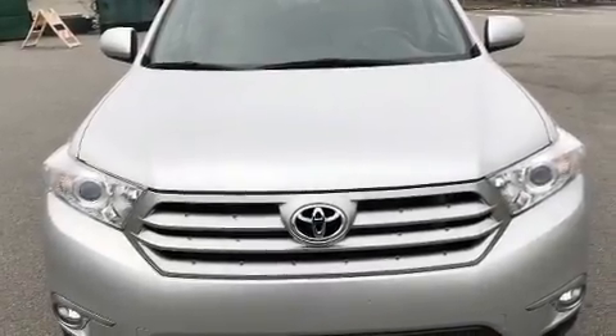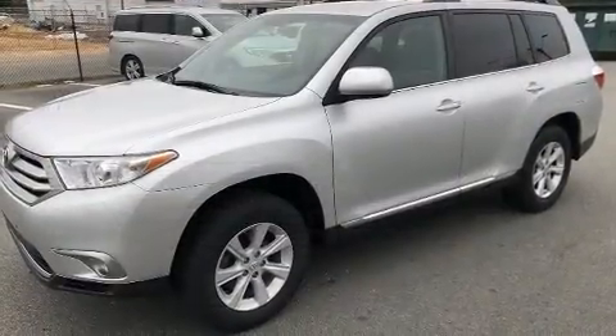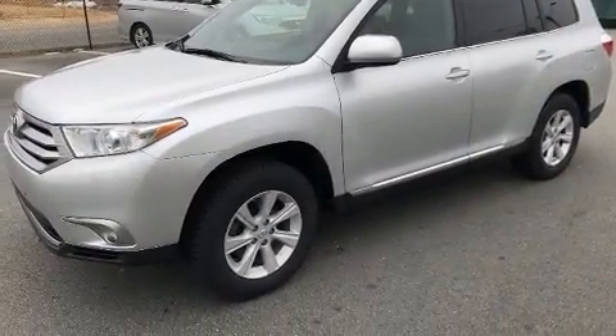Take command of the road in the 2013 Toyota Highlander. It features a front-wheel drive platform, an automatic transmission, and a 3.5-liter six-cylinder engine.